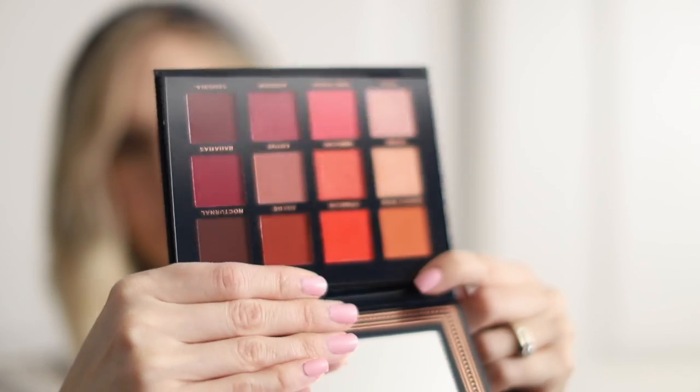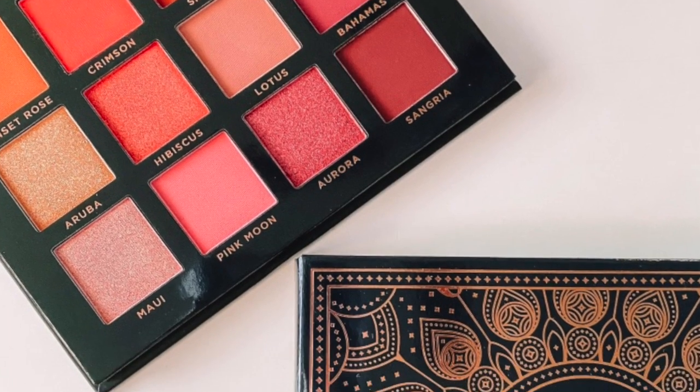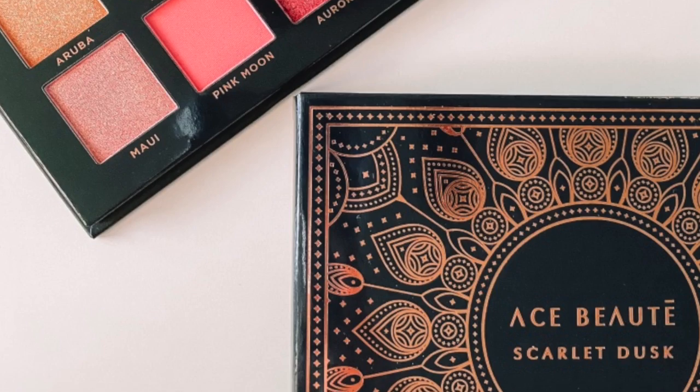This is by Ace Beauty and it is the Scarlet Dusk palette. That is a gorgeous selection of colors — wow! I can definitely see myself having some fun with this. I'm trying to get out of my comfort zone and use more pink and red tones. I think it's so fun, and I'm really really looking forward to trying this palette.